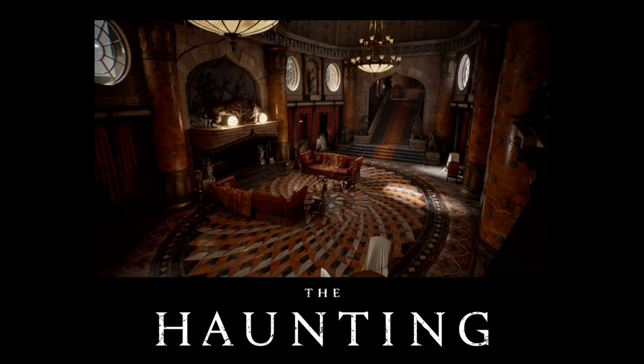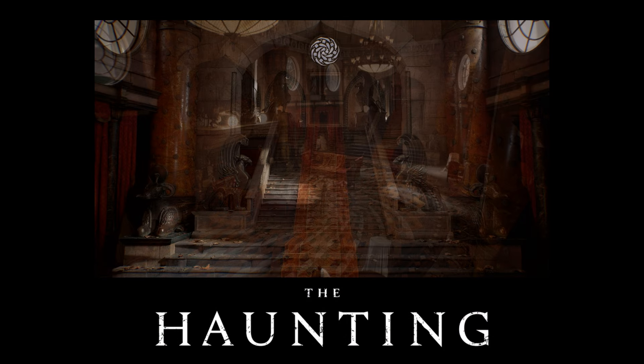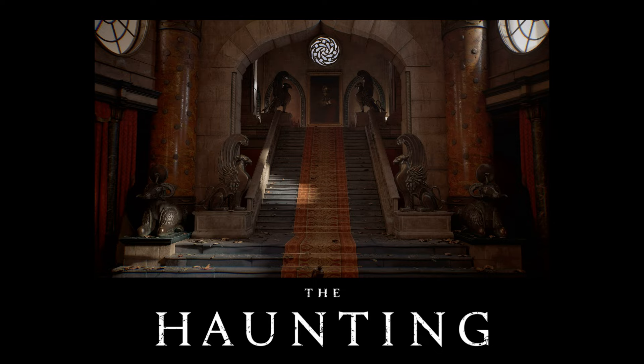Anyone going into this thinking they're going to see a real scarefest or even a gorefest — that's not what The Haunting is. The Haunting is a visual treat. The house is the main star of this movie, and some of the set production design you're going to see is absolutely astonishing. And that's one of the reasons why you would want to check this one out.